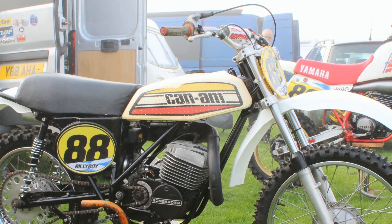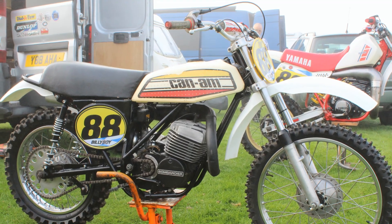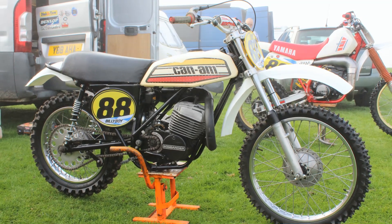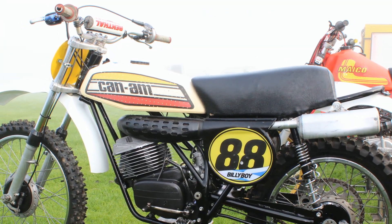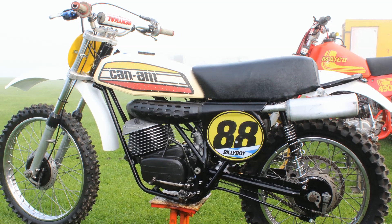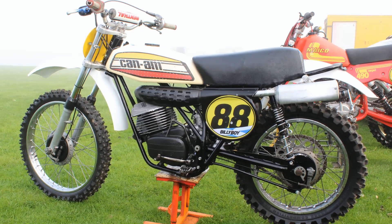This particular 1974 Can-Am 250 MX1 actually used to belong to the late Ian Robertson, who raced this bike to great success during 2017 and 2018. The bike's current owner and rider, Billy Pentland, was a very close friend of Ian's. He purchased the bike from Ian's estate and now races it as a second race bike alongside his YZ 490 Yamaha.